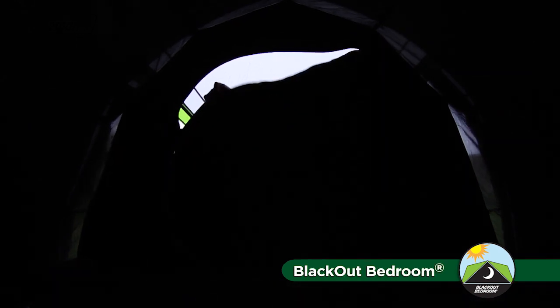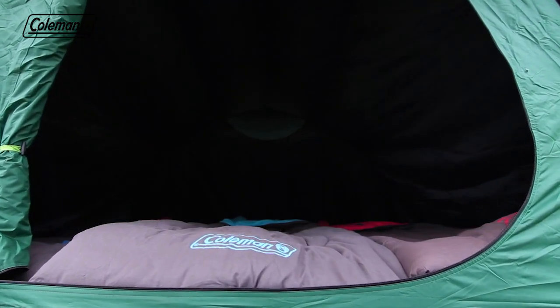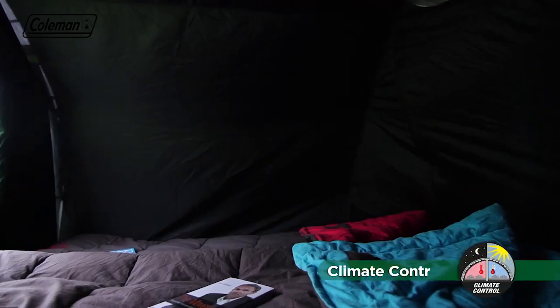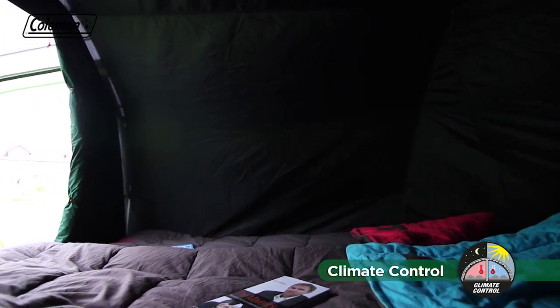The revolutionary blackout bedroom blocks out up to 99% of daylight, giving you a longer, more restful sleep whatever time you choose to go to bed or get up in the morning. Coleman blackout bedrooms also help to maintain a comfortable internal temperature, keeping the tent bedrooms up to 5 degrees cooler during the day and up to 1 degree warmer during the night.